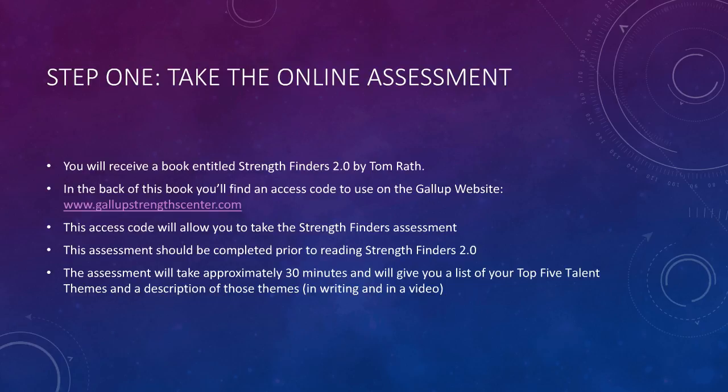The web address to find the assessment is www.gallupstrengthscenter.com. You'll see at the top of the page a box which says Redeem Access Code. Click on this box and select the assessment which provides the top five talent themes.